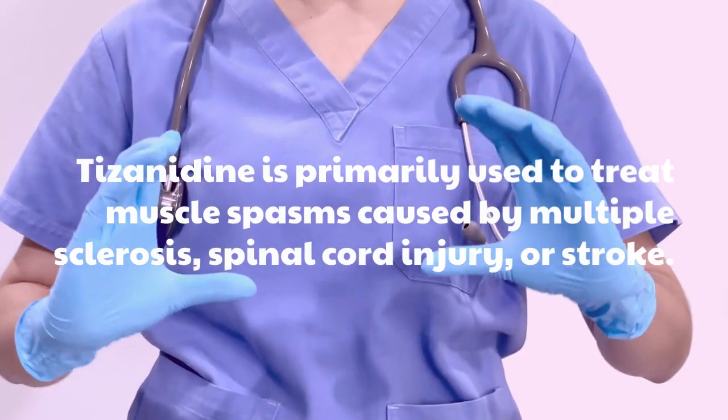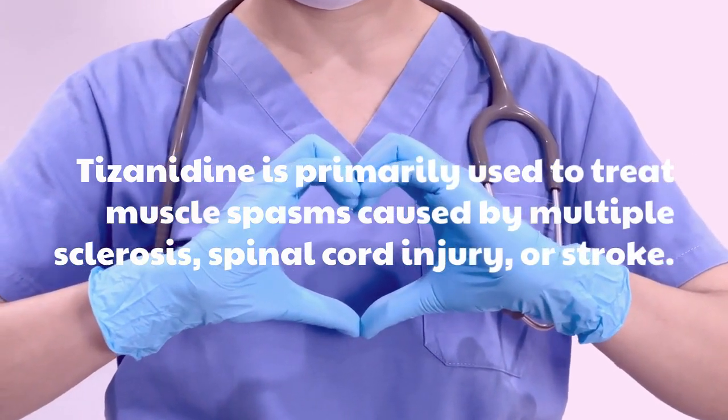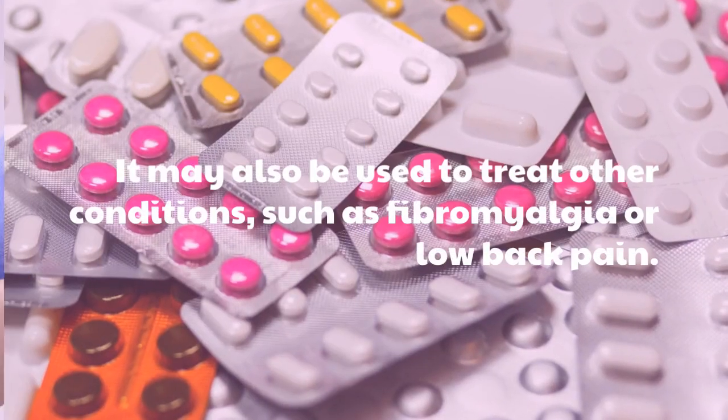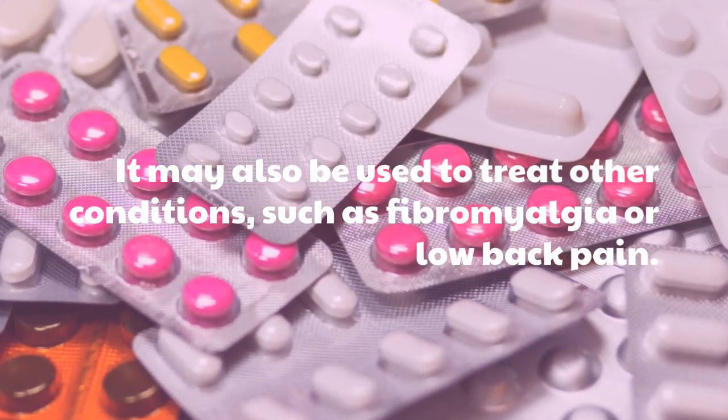Pisanidine is primarily used to treat muscle spasms caused by multiple sclerosis, spinal cord injury, or stroke. It may also be used to treat other conditions such as fibromyalgia or low back pain.